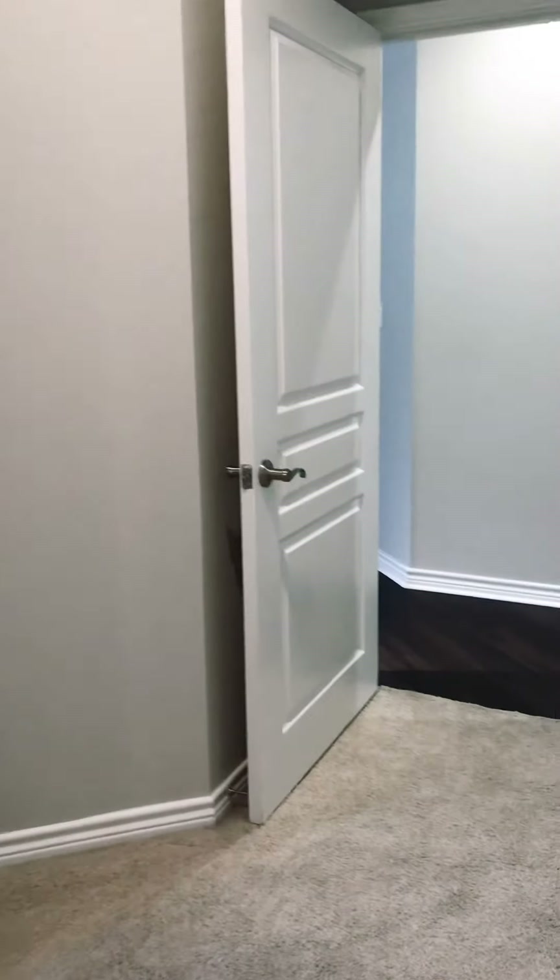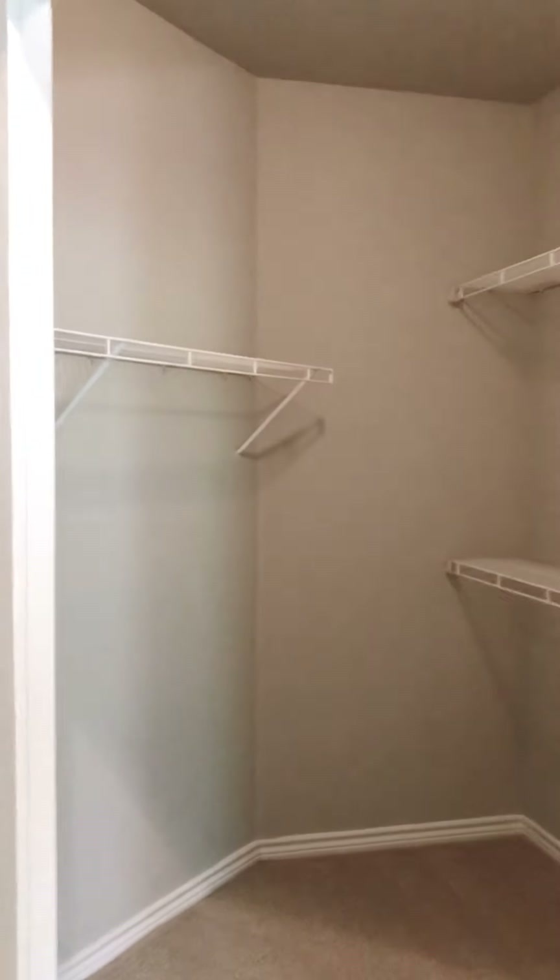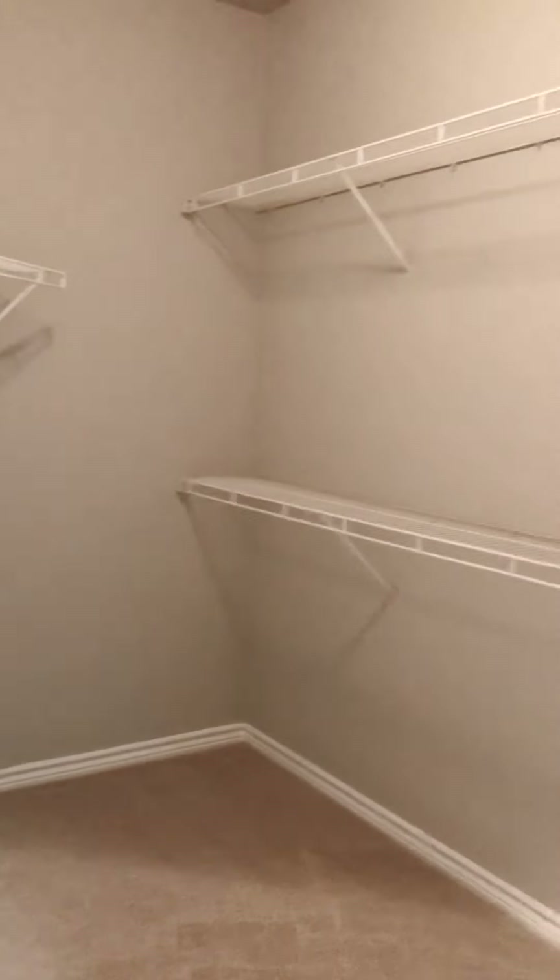From the attached master bathroom, you go to the master closet, as well as a spacious walk-in closet.